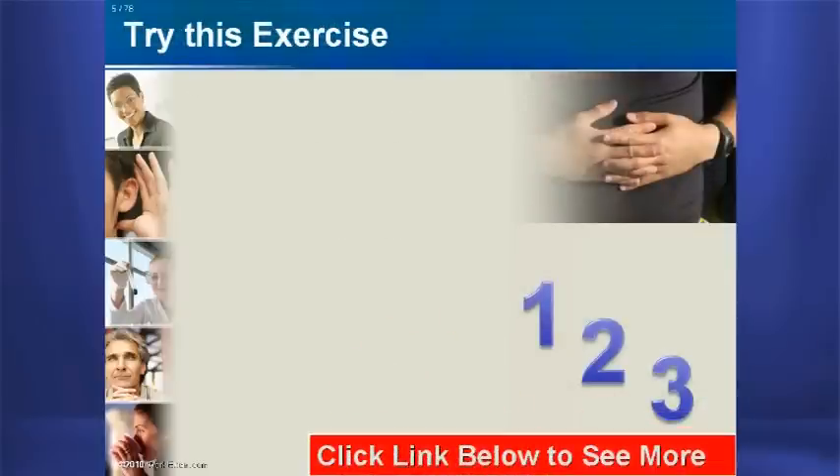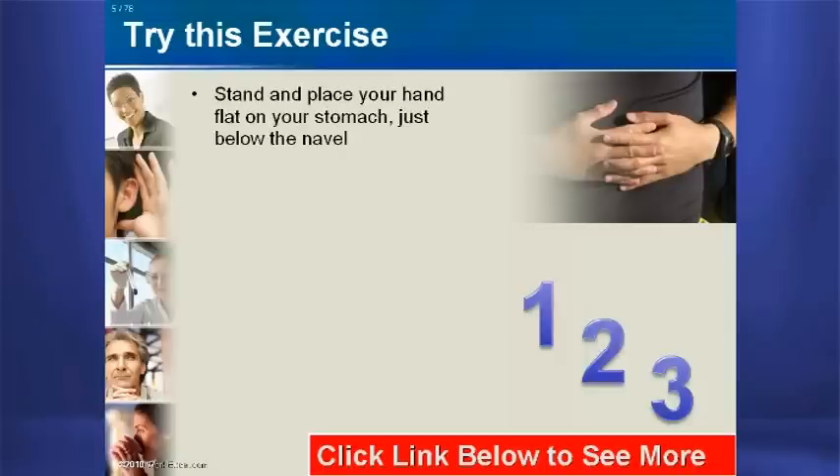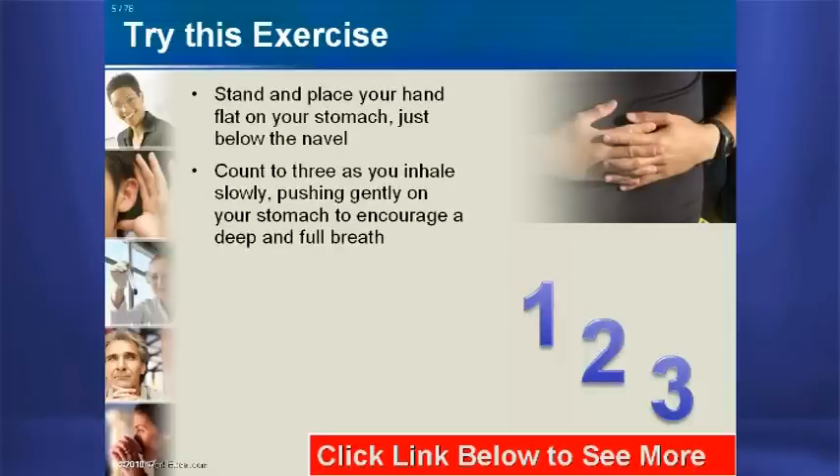Try this exercise. First, stand and place your hand flat on your stomach just below the navel. Second, count to three as you inhale slowly. Your hand should push gently as you breathe in.